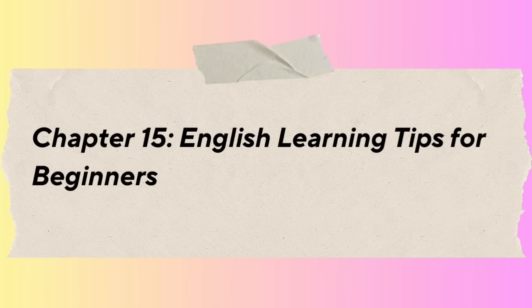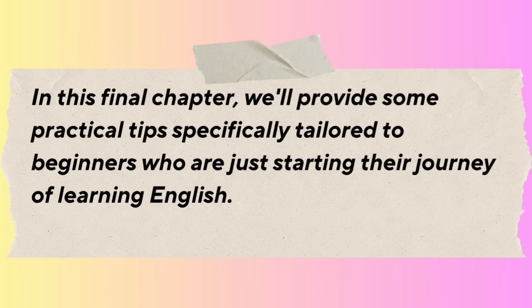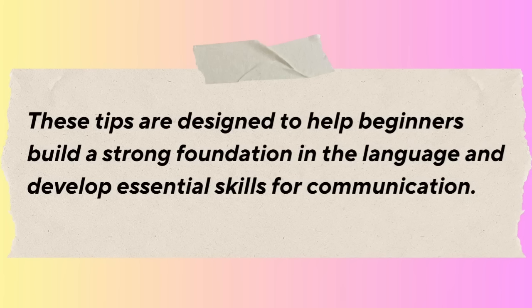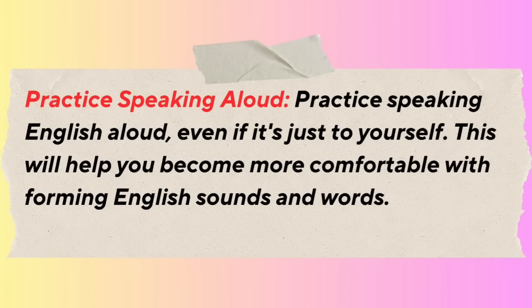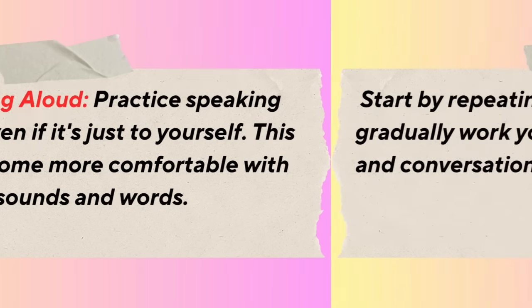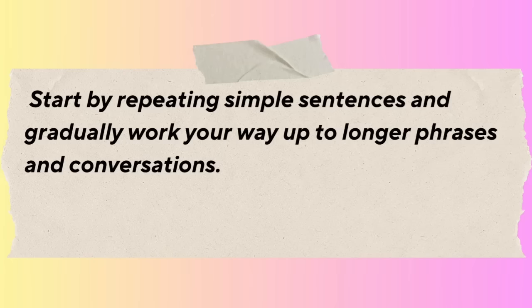Chapter 15: English Learning Tips for Beginners. In this final chapter, we'll provide practical tips for beginners just starting their journey of learning English. Start with the basics — learn basic vocabulary such as common words and phrases used in everyday situations, focusing on essential topics like greetings, numbers, colors, family members, food, and activities. Practice speaking aloud, even if it's just to yourself. Start by repeating simple sentences and gradually work your way up to longer phrases and conversations. Listen to English every day to improve your listening skills — listen to English songs, watch English cartoons or children's shows, or listen to English podcasts or audiobooks.